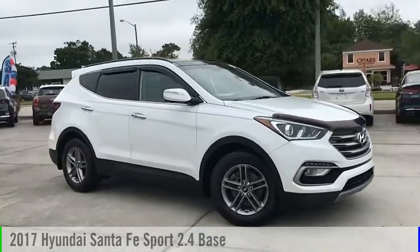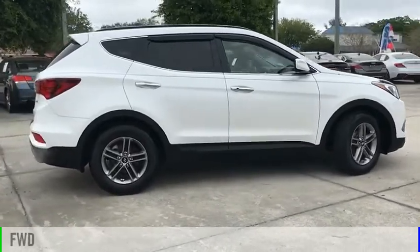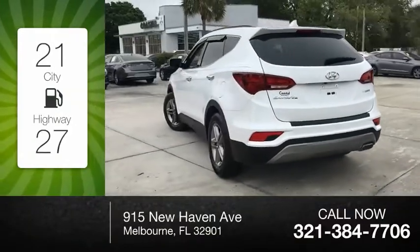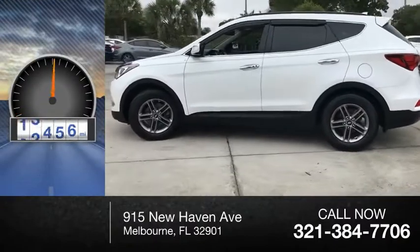Come test drive the 2017 Santa Fe. This vehicle is powered by a front-wheel drive, four-cylinder, 2.4-liter engine. Great fuel efficiency saves you money by requiring fewer trips to the gas station. This vehicle has less than 60,000 miles.